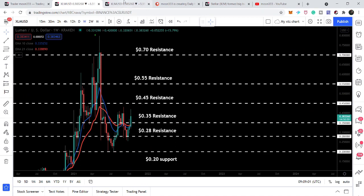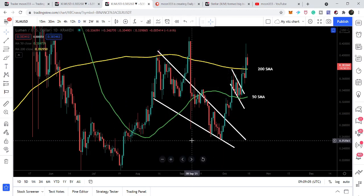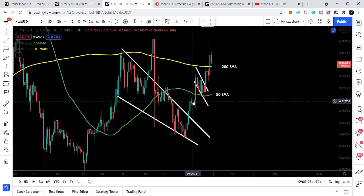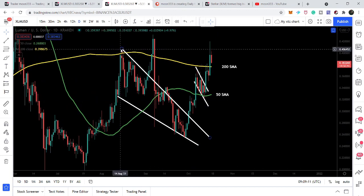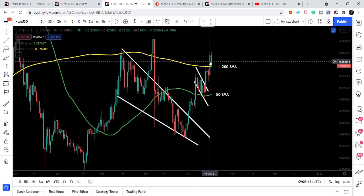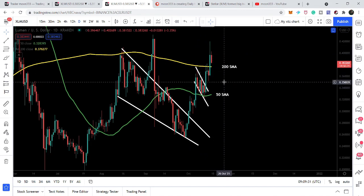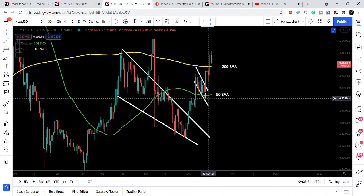Recently the price line has broken out this falling wedge that I've been showing in my previous videos. After breaking out the resistance of the falling wedge, our target was approximately at 41 cents — at the tail of this falling wedge — and today it has rallied up to 42 cents. During this move it has also broken out the 200 simple moving average. Right now we have the 50 simple moving average moving up and soon we can expect a golden cross that will produce a very big rally from here.